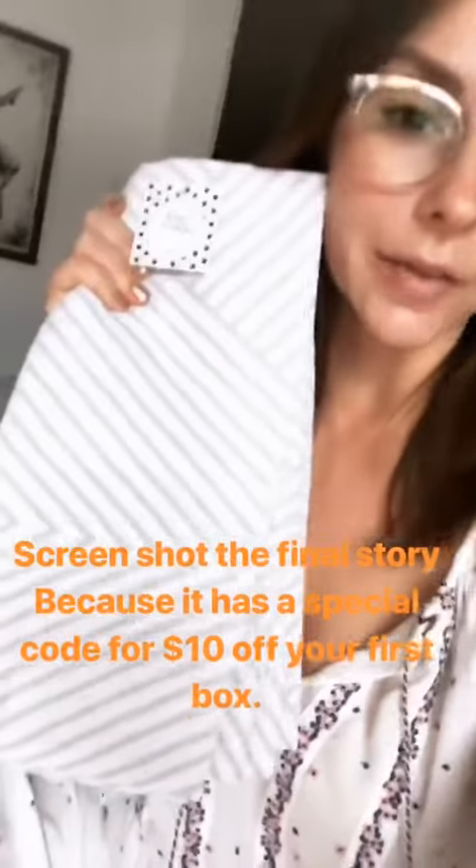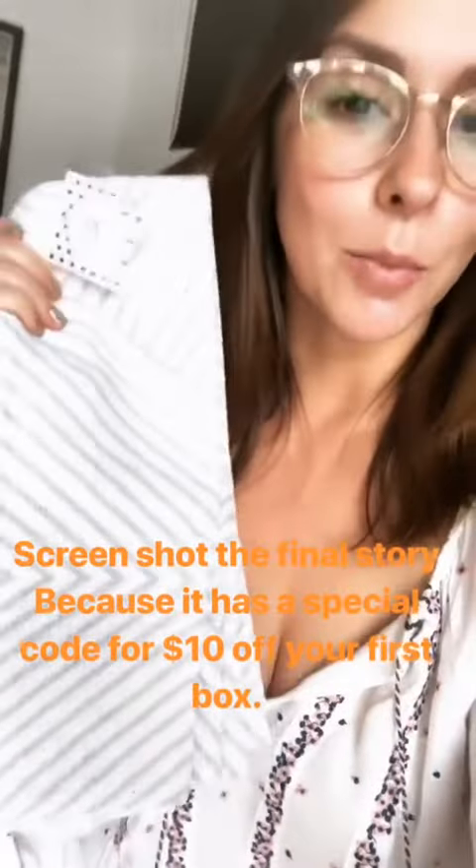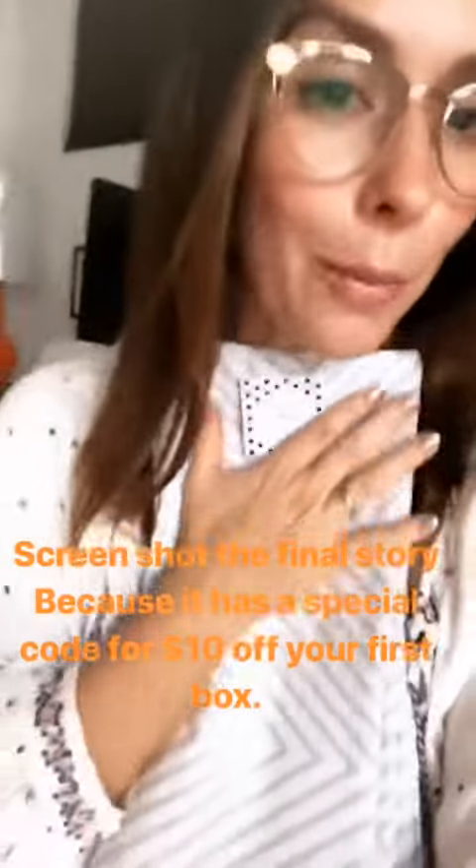Last but not least for my FabFitFun box — oh my gosh, these are towels from Simply Whimsical and they are so soft. I can't decide if I just want to put this out for guests to use or if I just want to save it for me and take my makeup off with it. This has been the best!